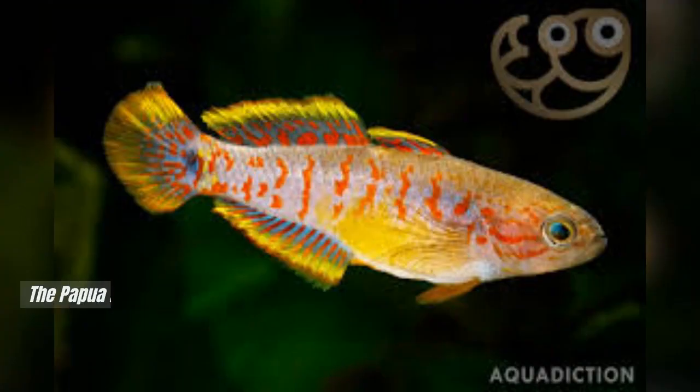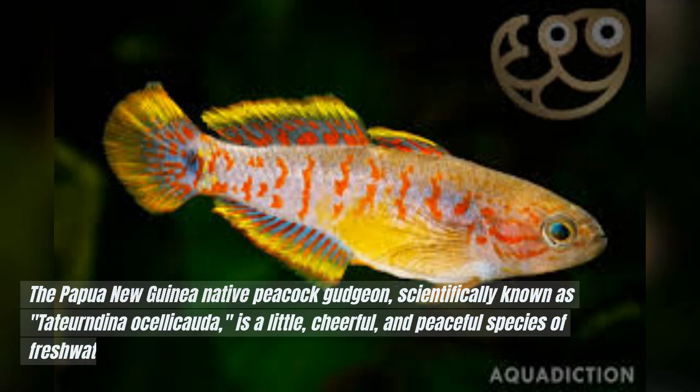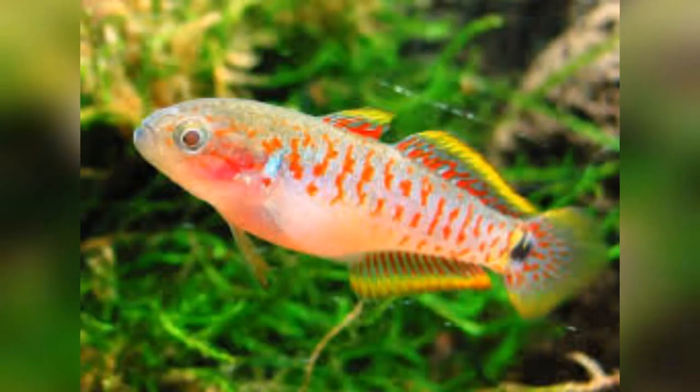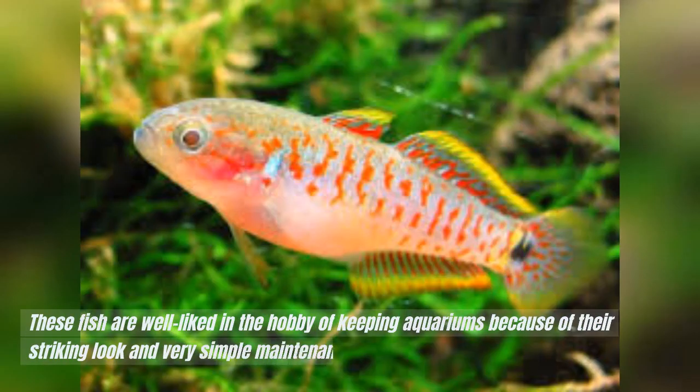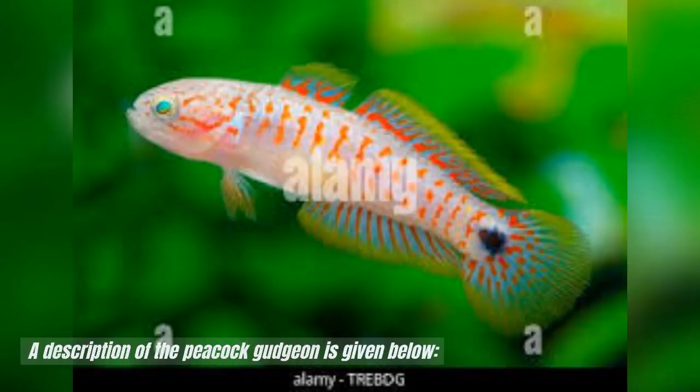Peacock gudgeon fish. The Papua New Guinea native peacock gudgeon, scientifically known as Tatortdina osalicauta, is a little, cheerful, and peaceful species of freshwater fish. These fish are well-liked in the hobby of keeping aquariums because of their striking look and very simple maintenance needs. A description of the peacock gudgeon is given below.